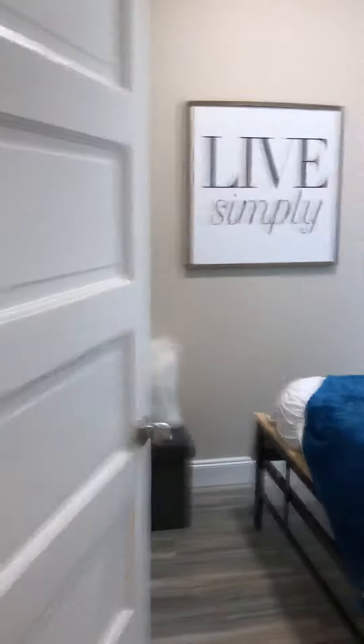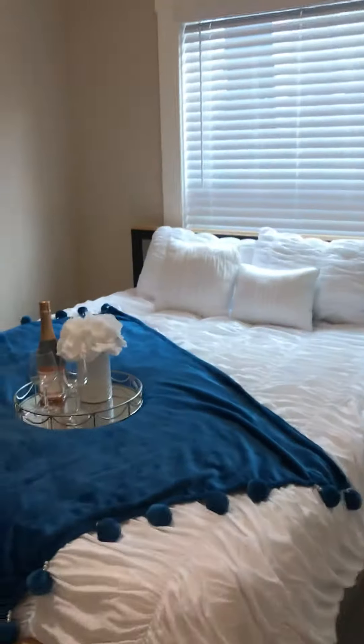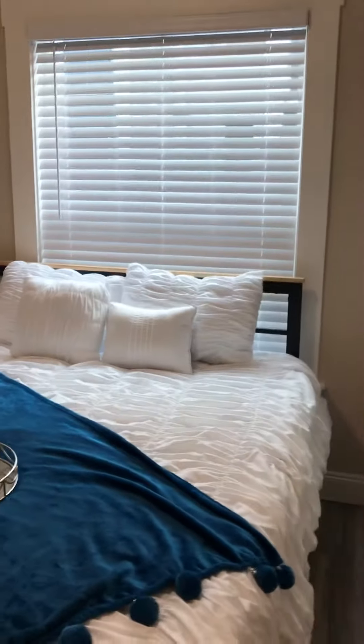Here is the master bedroom — it fits a queen bed and has a nice large closet. Step back so you can see the big, full-length closet that goes all the way across.